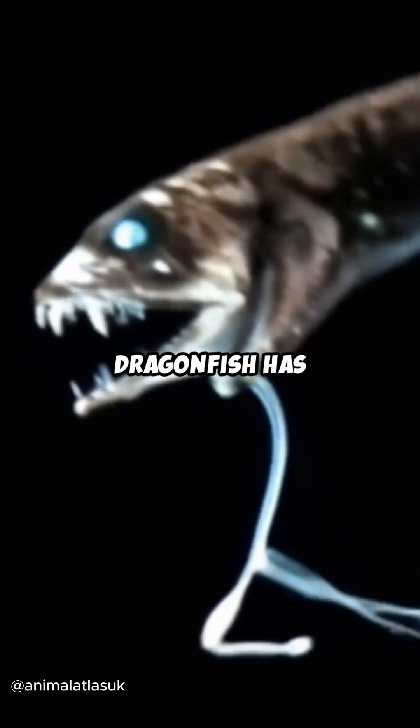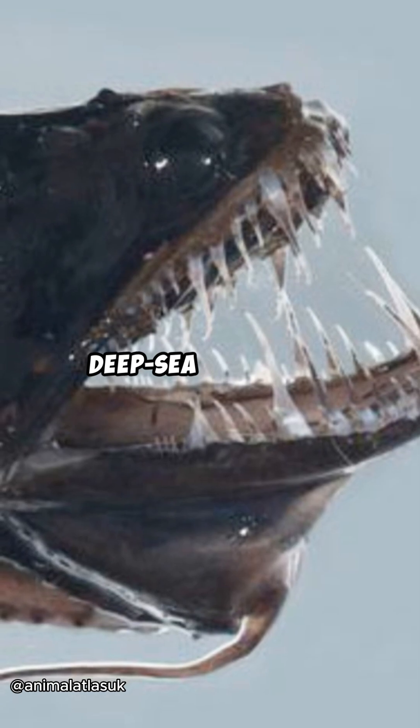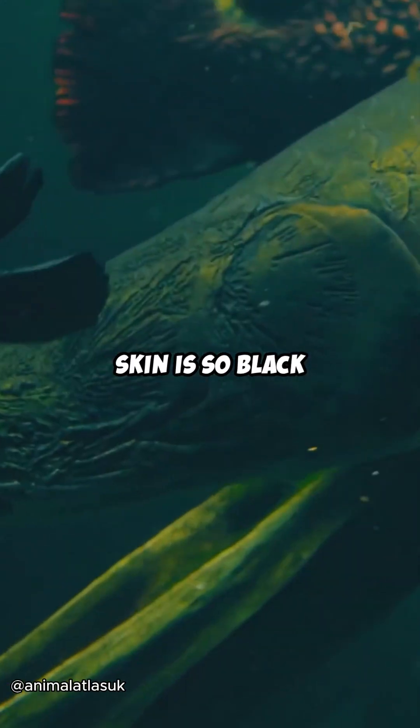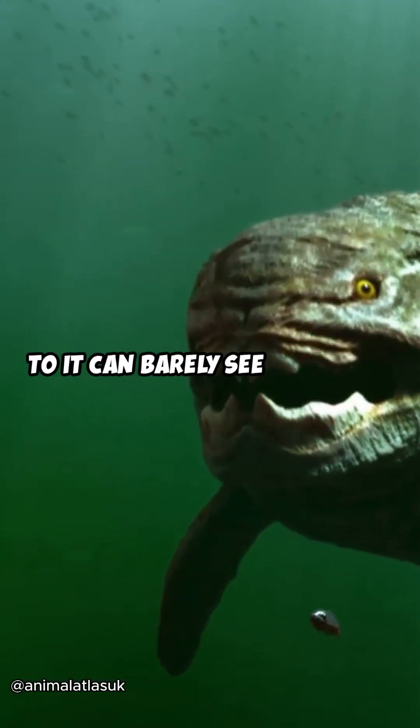But the black dragonfish has another secret. It can see and emit infrared light, invisible to other deep-sea creatures. And as if that weren't enough, its skin is so black that it absorbs almost all light — even predators swimming right next to it can barely see anything.